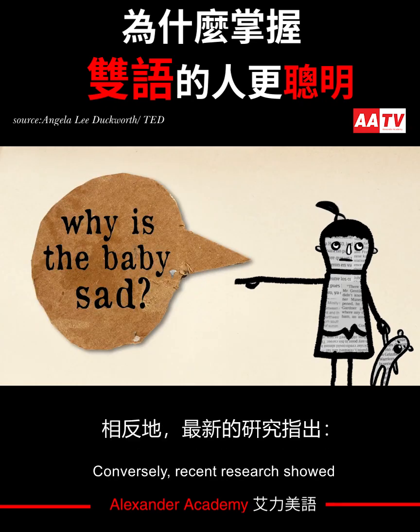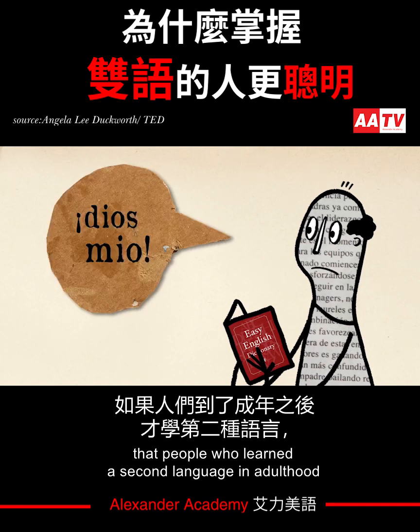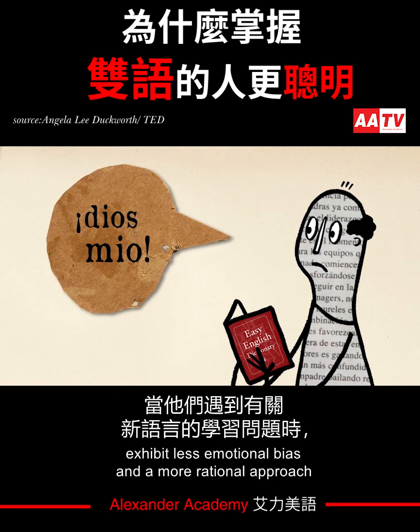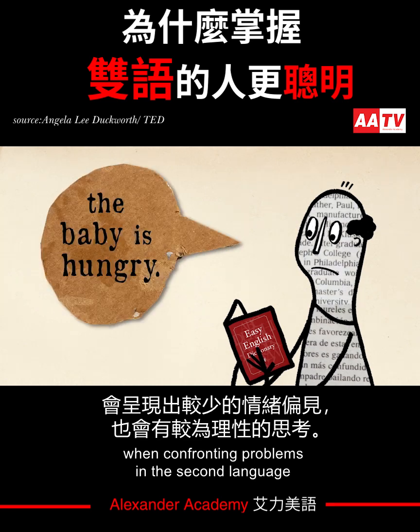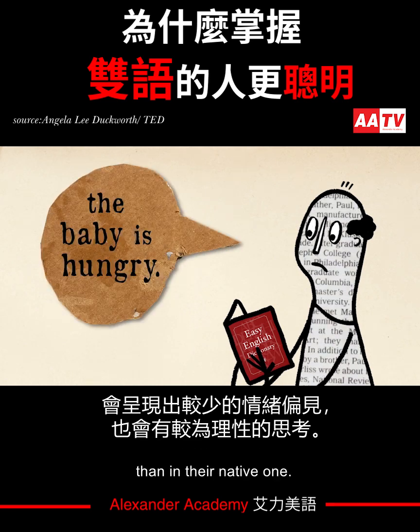Conversely, recent research showed that people who learned a second language in adulthood exhibit less emotional bias and a more rational approach when confronting problems in the second language than in their native one.